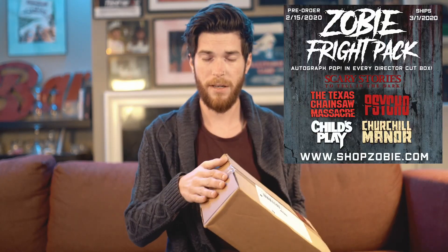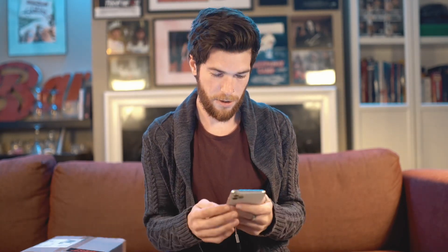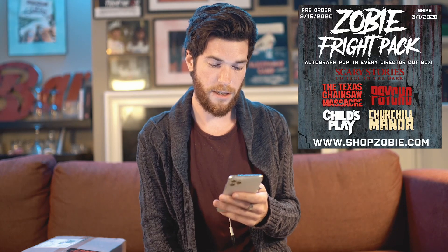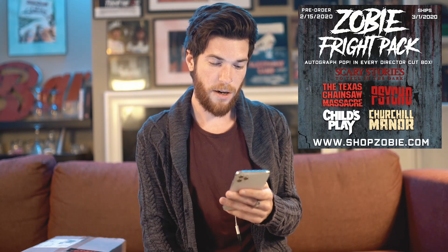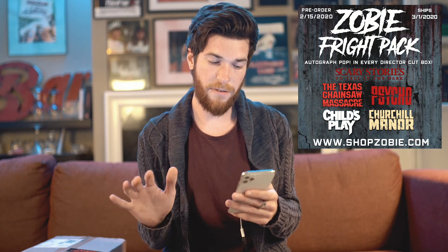They had the standard box, which was $40, and then they had the Director's Cut, which was $60. I got the Director's Cut because for an extra $20 you get a signed Funko Pop. For $20, good luck finding any autographed Funko Pop out there — you won't find one for under $20. The Fright Pack is a limited edition bi-monthly mystery box that includes horror-themed collectible items centered around authentic celebrity autographs. The Director's Cut box includes all five themes and two autographs, while the standard box only includes four out of five.